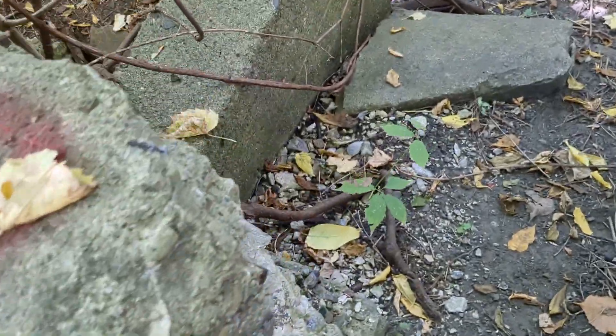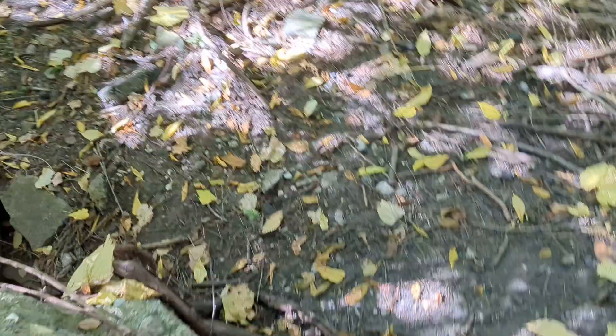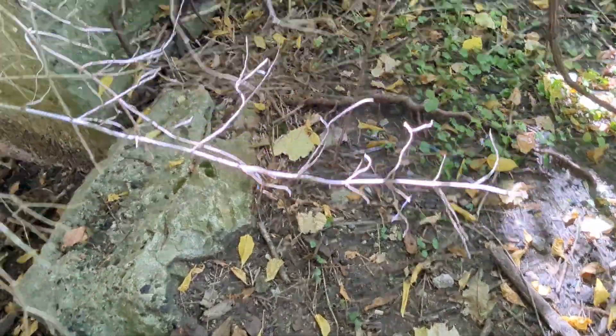Okay guys, here we go. Down the hill — tiptoe and try not to break our necks. You can see all the people who flew around about it. I was impressed that it wasn't full of graffiti. And here we are at the entrance again.